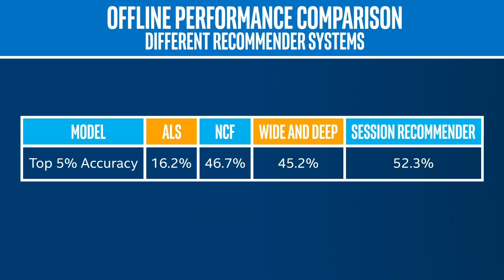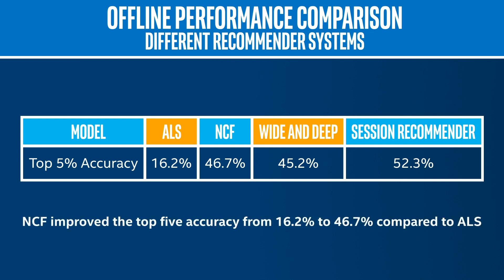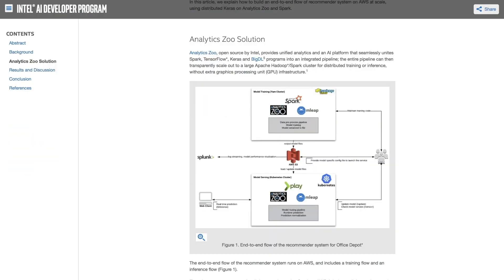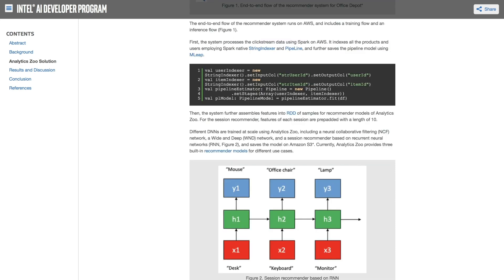Take a look at the results of the online and offline evaluations. By adopting the workflow of Analytics Zoo DNNs, we see a significant improvement in accuracy. If you think incorporating this solution could be useful in your application, check out this article on the Intel Developer Zone. It gives you a more detailed walkthrough of the solution and includes code that you can copy and use.